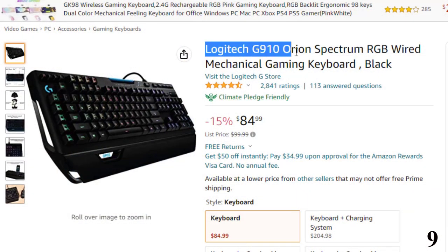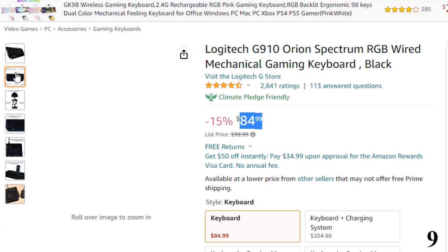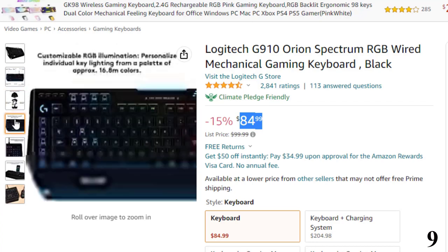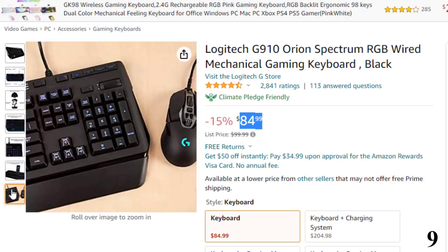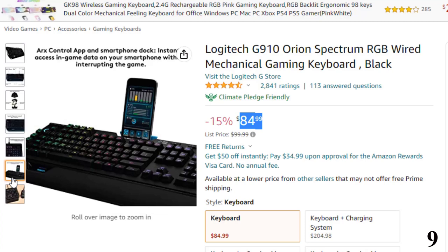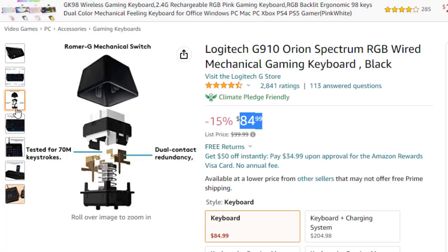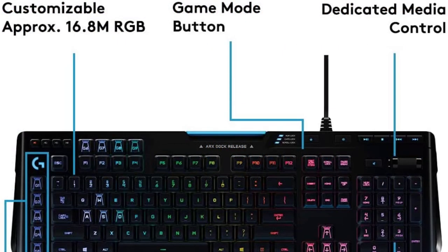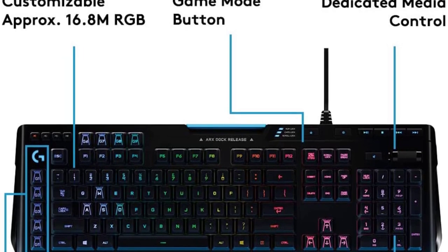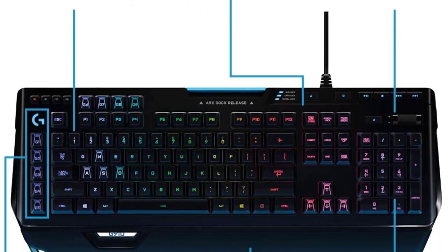Number 9: Logitech G910 Orion Spectrum. This gaming keyboard is here with a 15% price off — now you can get it at around $84. Features exclusive Romer-G mechanical switches, which make the Orion Spectrum our fastest keyboard ever. 1.5mm actuation makes it possible to receive input up to 25% faster than leading competitors, with 40% more durability at 70 million keystrokes. Intelligent RGB illumination: customize Orion Spectrum's RGB illumination from a palette of up to 16 million colors, and customize key illumination for specific games or game events. Each key top is entirely illuminated with 16 million color lighting for a beautiful, evenly lit glow.